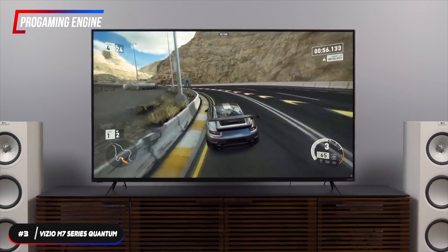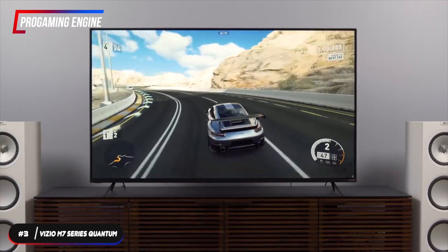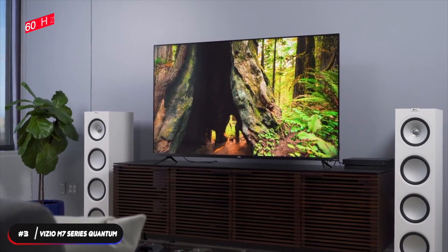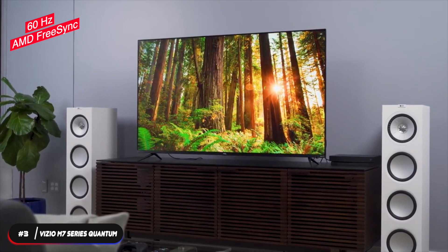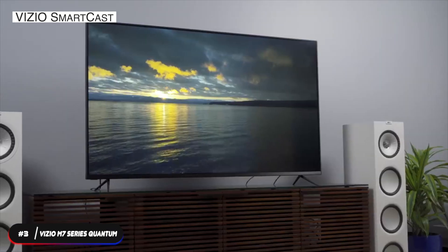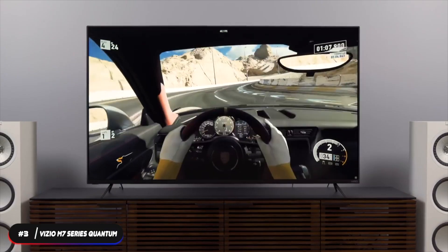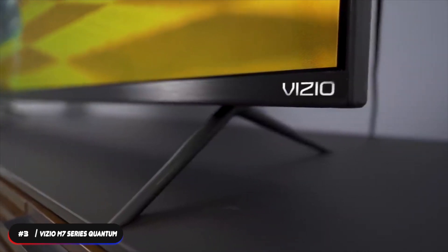The M7 Series features Dolby Vision and 4K Ultra HD so you can see the details in the details. The Pro Gaming Engine automatically elevates gaming with smoother, faster graphics that diminish stutter, tearing, and video lag. It has a native refresh rate of 60Hz but also features variable refresh rate with AMD FreeSync. Vizio SmartCast makes it easy to access your favorite apps or stream from hundreds of free channels, from your phone to your TV.